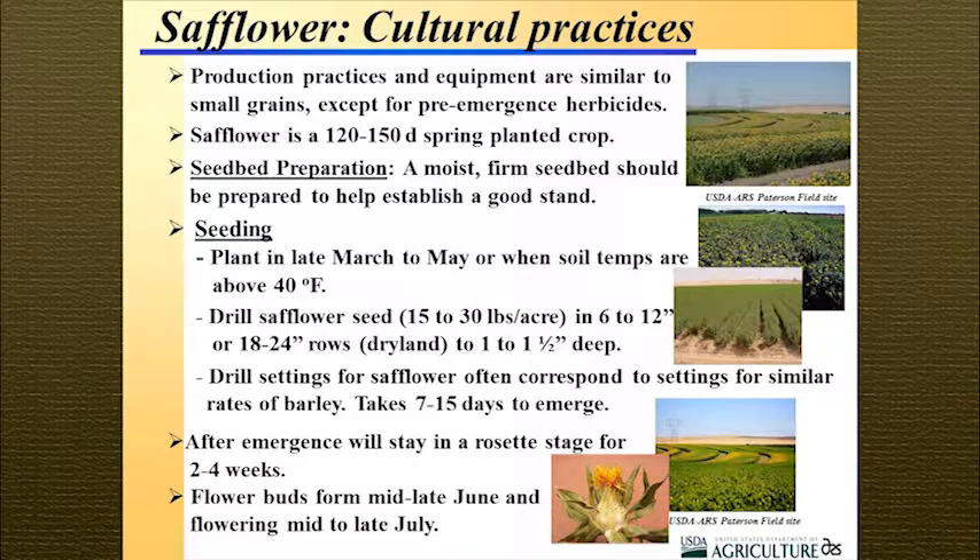For cultural practices, the equipment used is very similar to that of small grains. There is a need for pre-emergence herbicides because safflower, although a very hardy plant, does not compete well in its very young stages. It's a spring crop with a 120 to 150 day season. Seedbed preparation is very consistent with that of small grains. In the lower Columbia Basin, you can plant in late March to early April; as you move north, target middle to end of April — you won't want to go much past May because the chances of getting a good crop at harvest are poor.